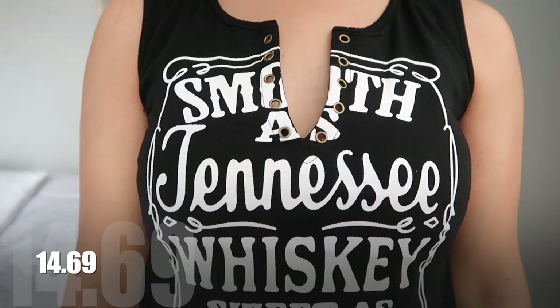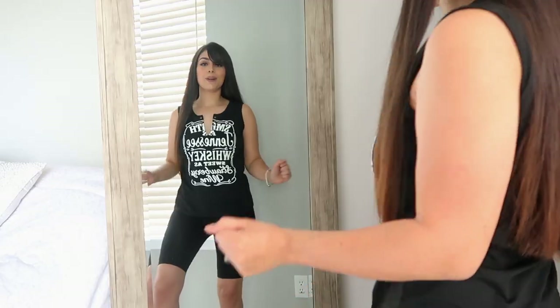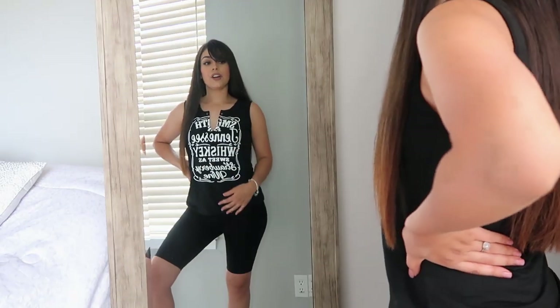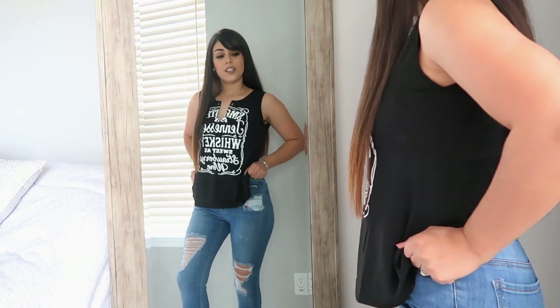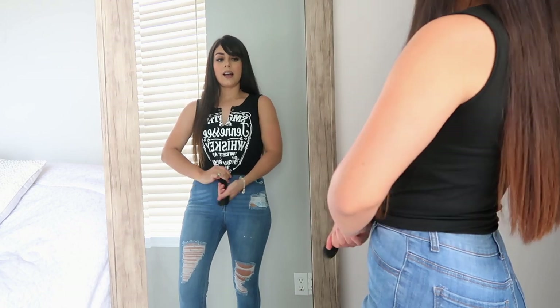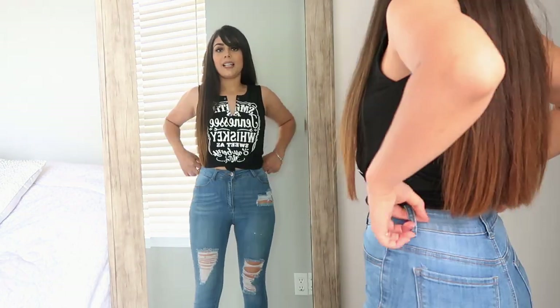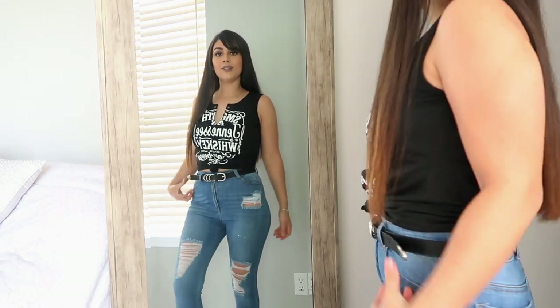I absolutely love this one — it says 'smooth as Tennessee whiskey and sweet as strawberry wine.' This shirt looks really good with jean shorts and skinny jeans as well. I got it in small and I can still do the little knot up here — look how cute that is! I could probably add a belt too, it looks cute.